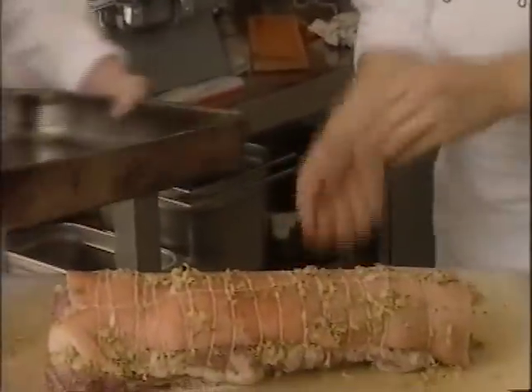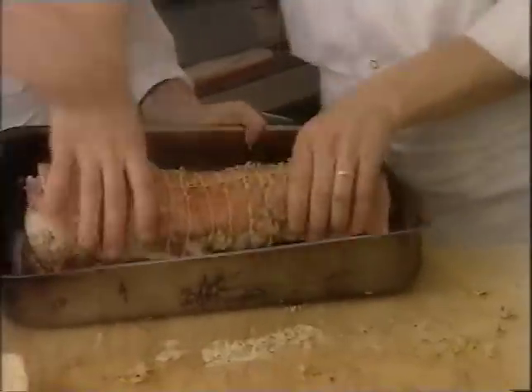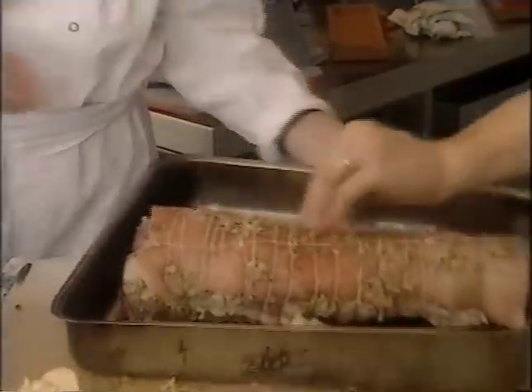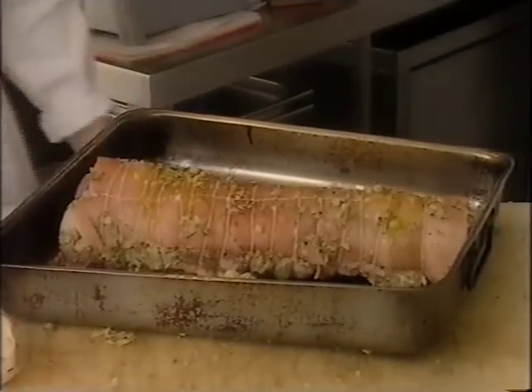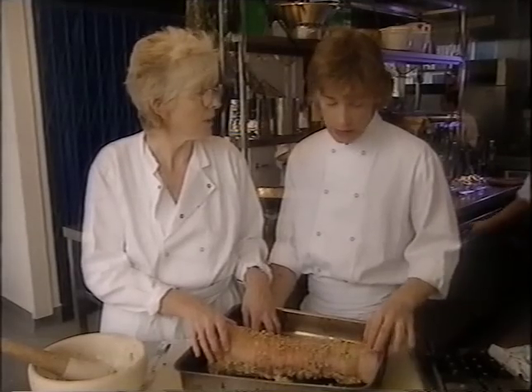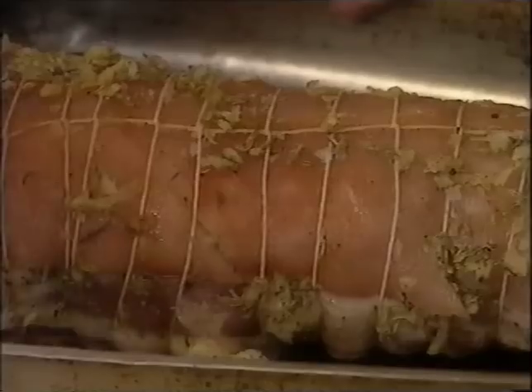Now let's put it in the roasting tray. We may have to cover it halfway through cooking. Yeah, I think we should start it off rather quick and then get a bit of tin foil over it to stop the crackling from colouring anymore. Right, into the oven.